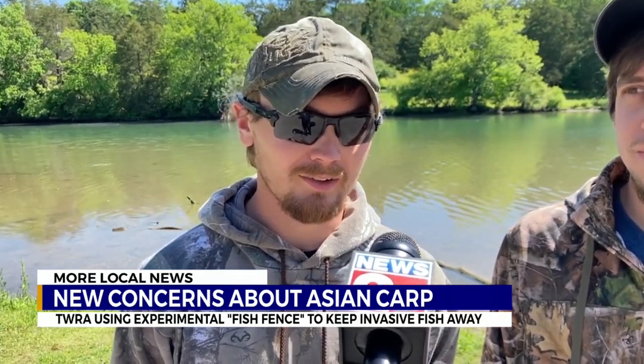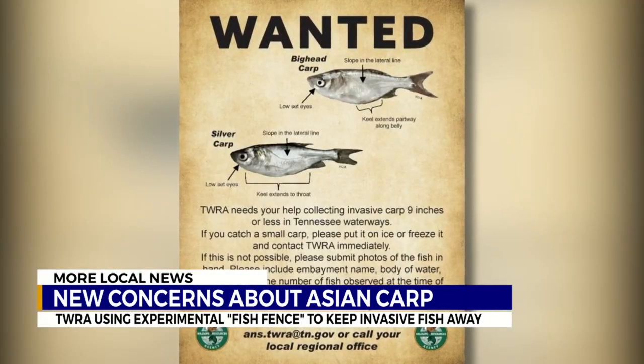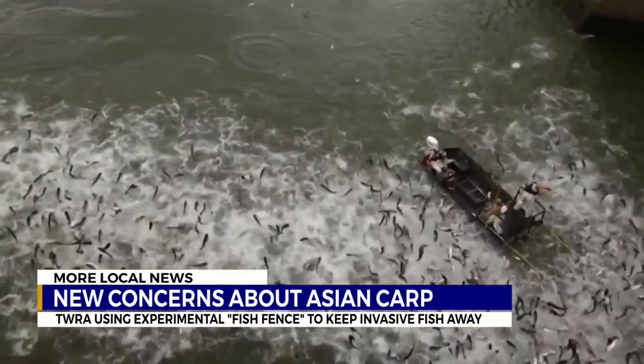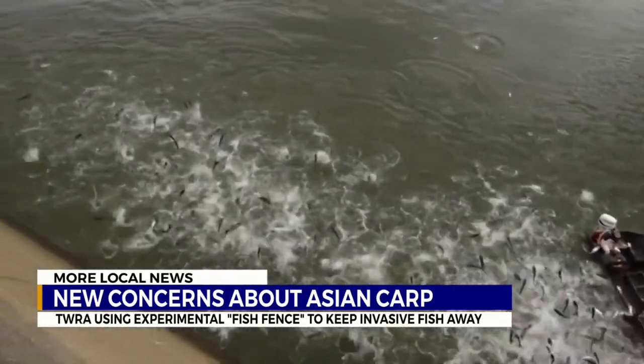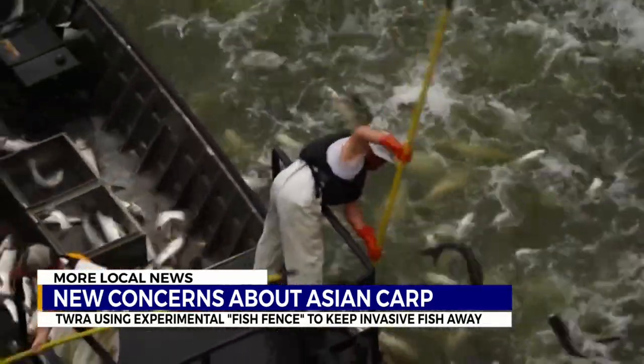I thought, this is not good because that is an invasive species — we need to kill him and get him out of here now. The big head and silver carp are the two species we're most worried about of the four Asian carp species. There's also grass carp and black carp, but the big head and silver carp are the filter feeders. They feed low on the food chain and use resources that our native fish rely on.